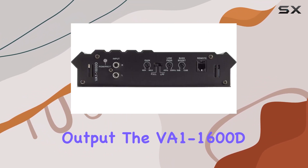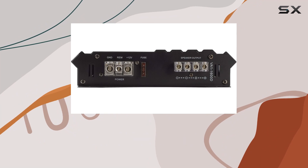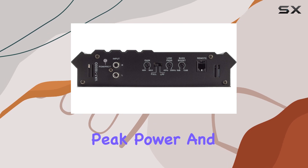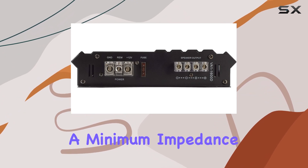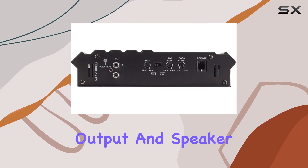In terms of power output, the VA1-1600D offers 200 watts RMS at 4 ohms and 360 watts RMS at 2 ohms. RMS, or root mean square, is a more accurate measurement of audio output as opposed to peak power, and these numbers tell us that the amp can consistently deliver substantial power. It's designed to work with a minimum impedance of 2 ohms, which is fairly standard for car audio and offers a good balance between power output and speaker compatibility.